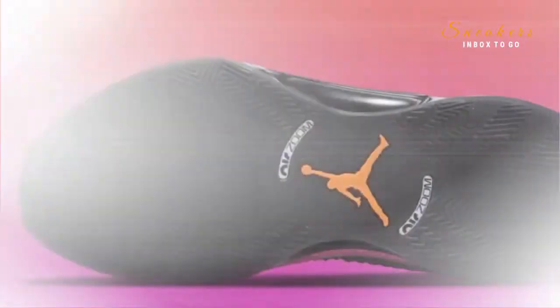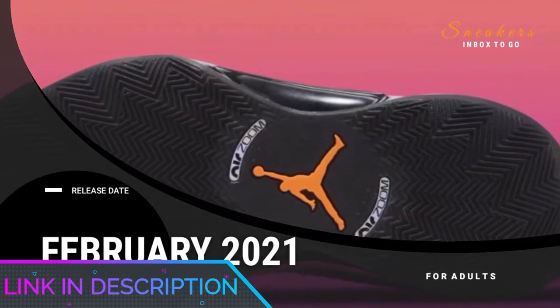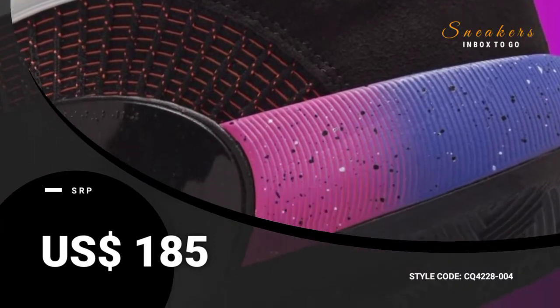The only area where the shoe doesn't quite hit high marks is in comfort. It's not going to leave you with any blisters or lasting pain, but the focus is much more geared towards your on-court play than cushion or padding.